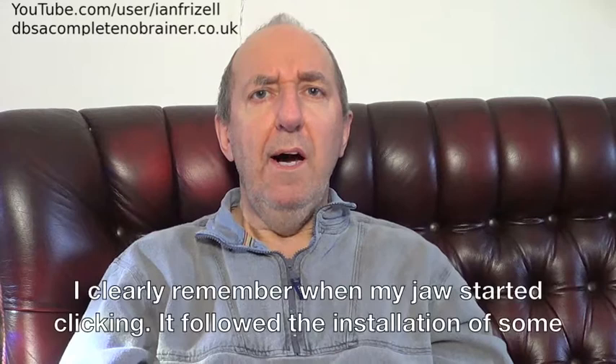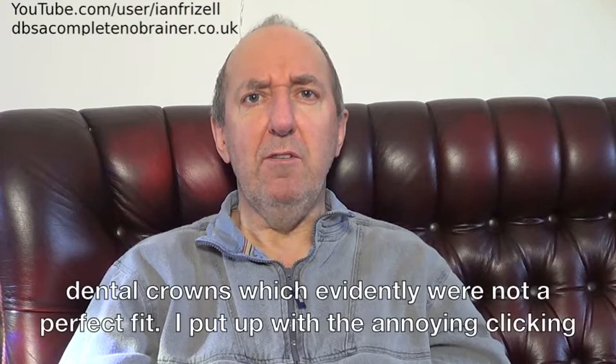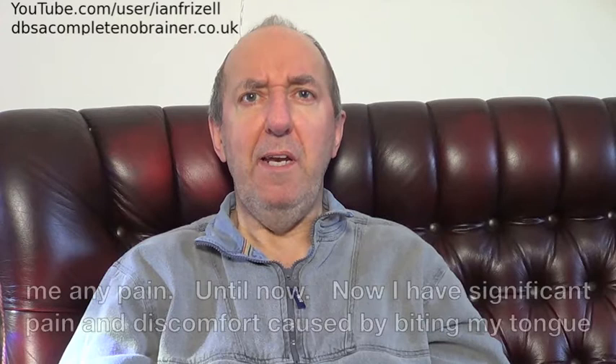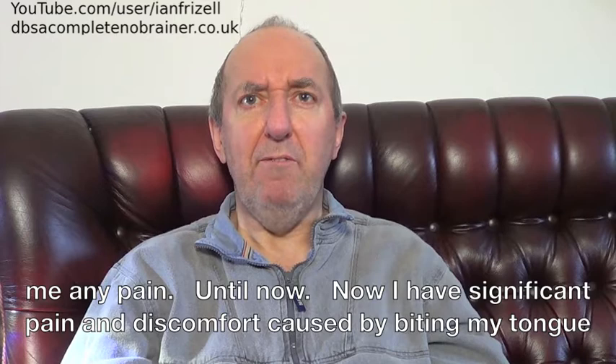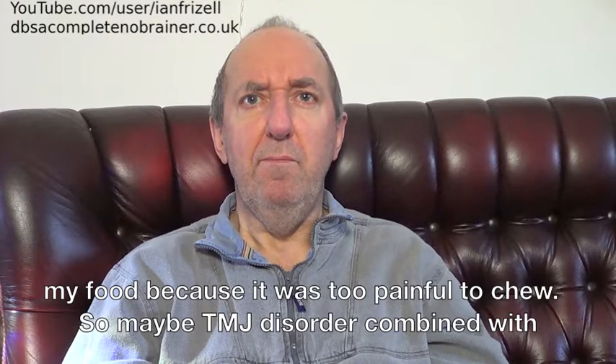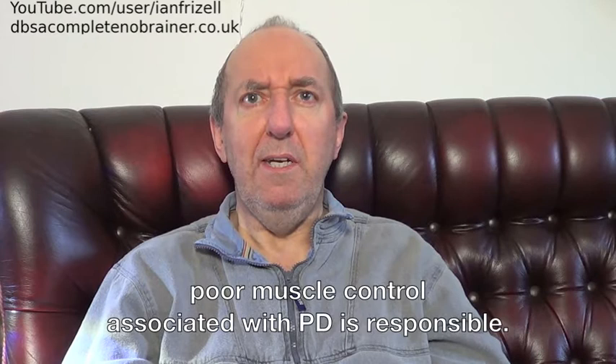I clearly remember when my jaw started clicking. It followed the installation of some dental crowns, which evidently were not a perfect fit. I've put up with the annoying clicking and clunking noises from my jaw for many years, because although annoying, it wasn't causing me any pain. Until now. Now I have significant pain and discomfort, caused by biting my tongue and the inside of my mouth when I eat my food, to the point where I have resorted to liquidising my food because it was too painful to chew. So maybe TMJ disorder combined with poor muscle control associated with PD is responsible.